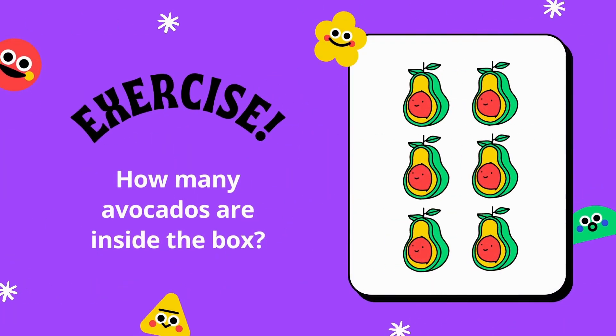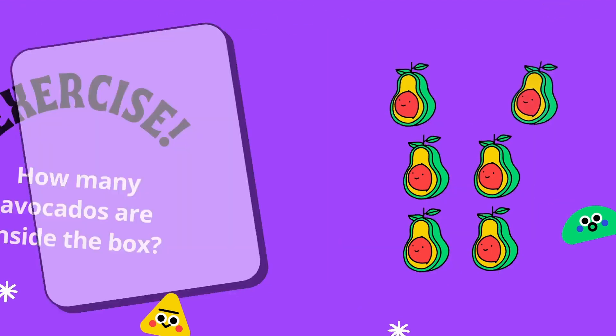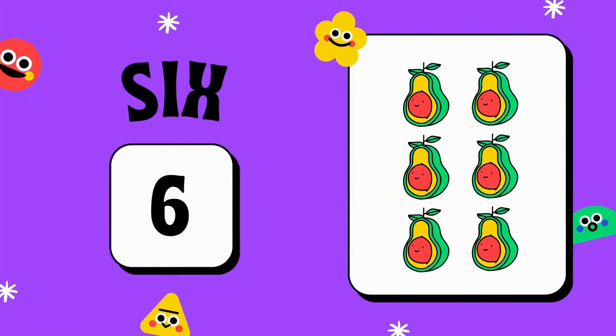How many avocados are in the box? Yes, that is right! There are six avocados in the box: one, two, three, four, five, six.